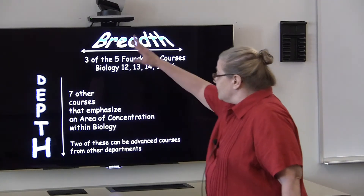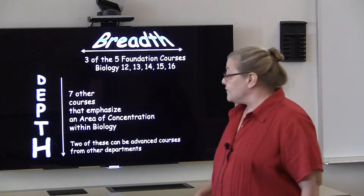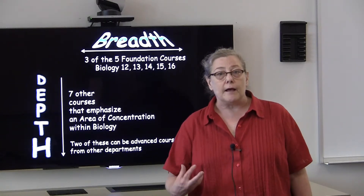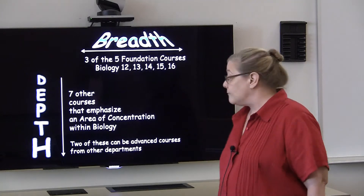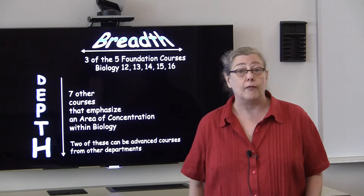In order to achieve depth, students choose seven additional courses that emphasize an area of concentration within biology. Because we recognize the value of interdisciplinary approaches in the study of biology, two of these courses may be advanced courses from other departments.